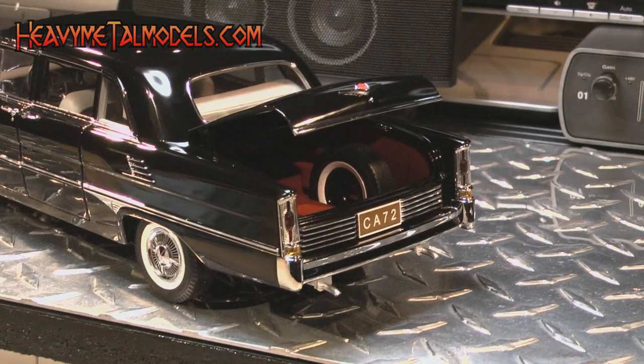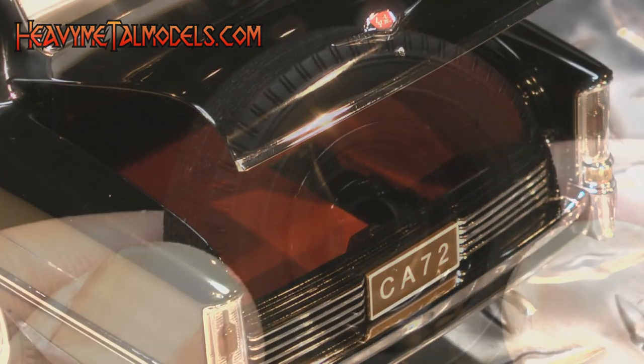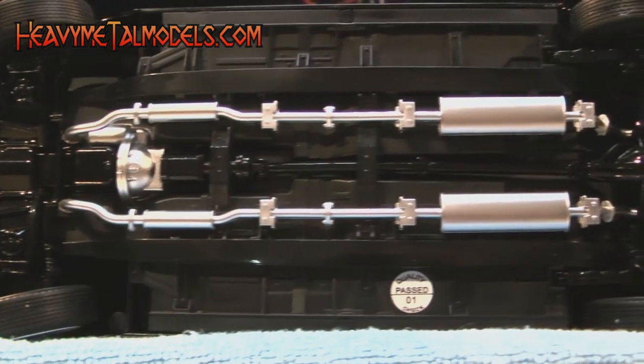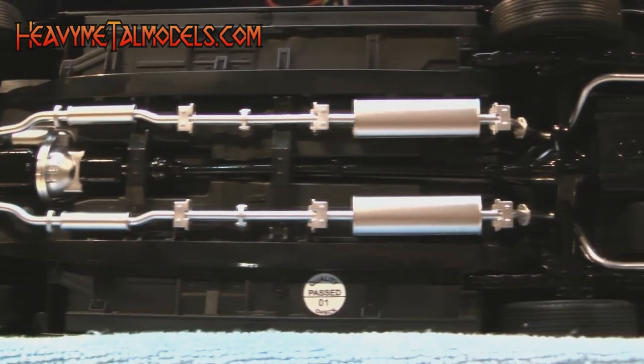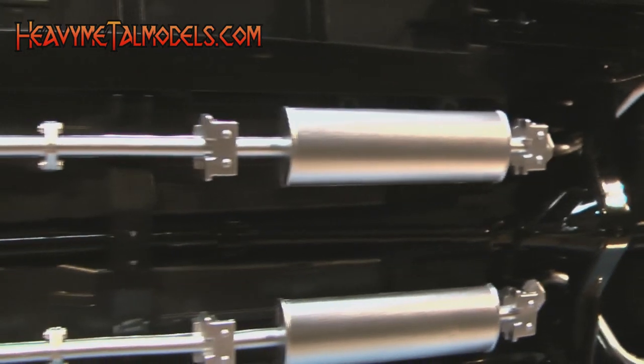There's more red carpet in the capacious trunk, and a removable spare that's been replicated to its stud holes. The car's plastic chassis is cleanly cast and accented with a separate painted exhaust that's complete to its clamps, hangers, and resonators.